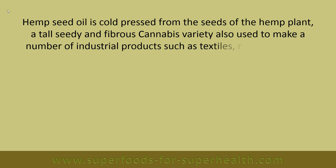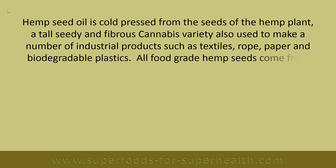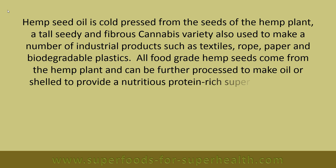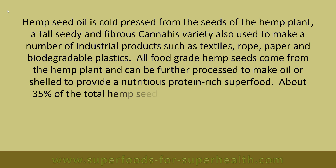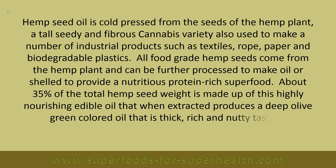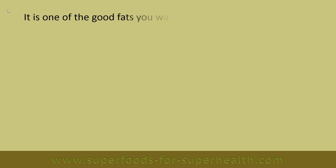Hemp is also used to make a number of industrial products such as textiles, rope, paper and biodegradable plastics. Hemp seeds can be further processed to make oil or shelled to provide a nutritious protein-rich superfood. About 35% of the total hemp seed weight is made up of this highly nourishing edible oil.